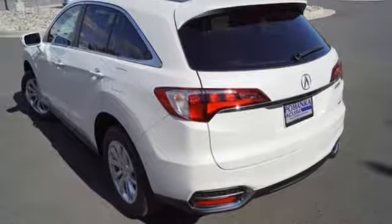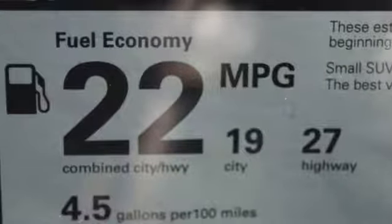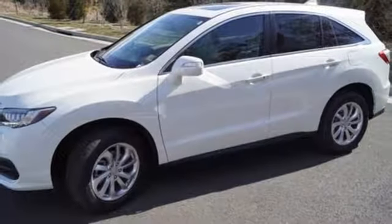Dual zone climate control, automatic transmission, power sliding and tilting sunroof, four-wheel analog disc brakes, and V6 engine.